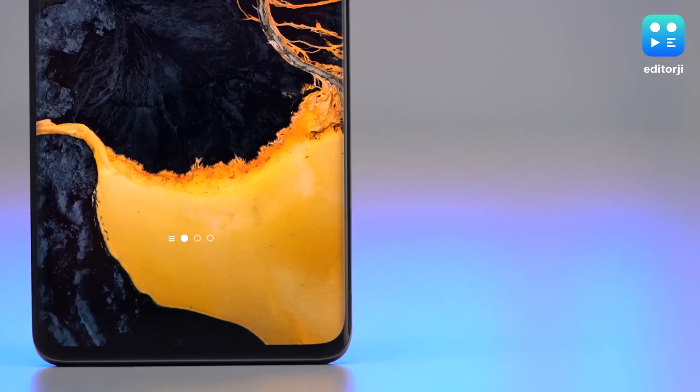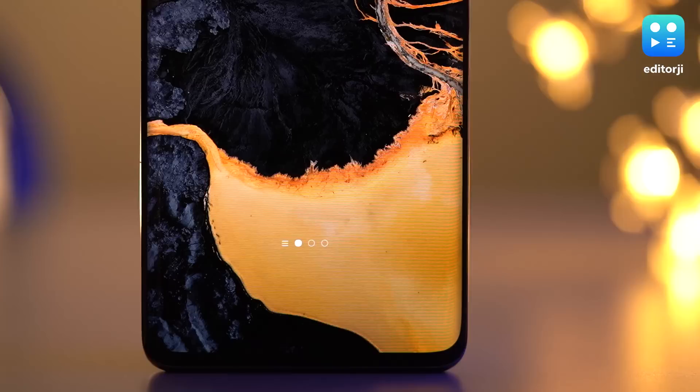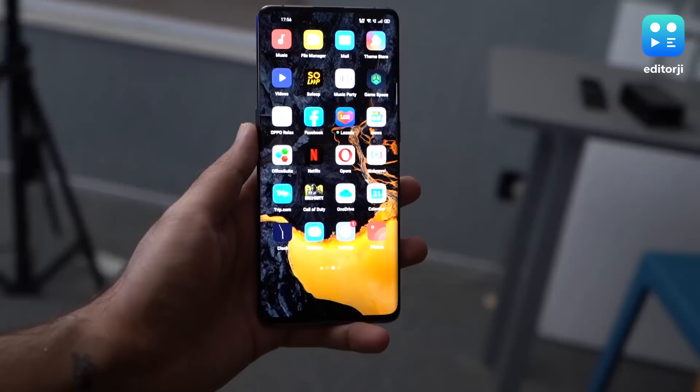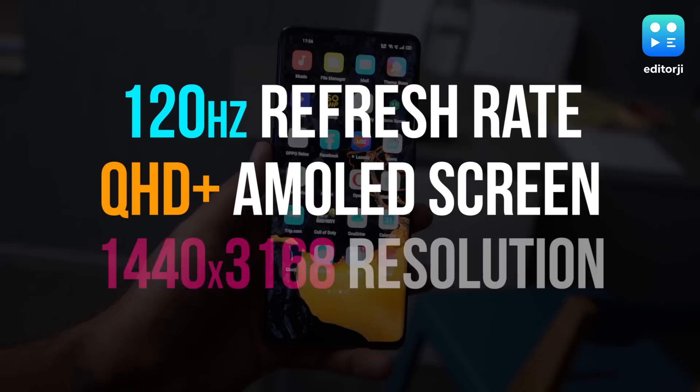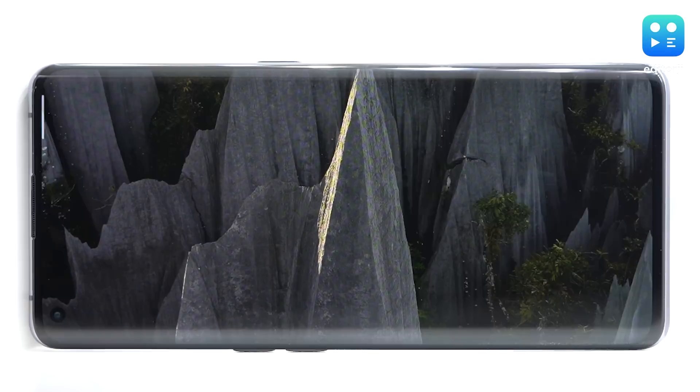The first thing you'll notice about the Find X2 Pro is its gorgeous 6.7-inch display. QHD resolutions and high refresh rates are the order of the day, but most flagships either have one or the other, and the ones that have both aren't able to gel them together — here's looking at you, Samsung Galaxy S20 Ultra. The Find X2 Pro makes no such compromises: it's a 120Hz refresh rate QHD+ AMOLED screen with a 1440 by 3168 resolution, and yes, you can have both running at the same time. The HDR10+ certified display also sports 10-bit color — that's 64 times more than what conventional 8-bit screens offer — so content on this display looks stunning.